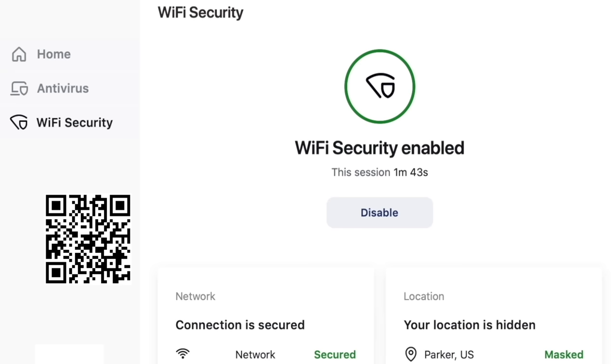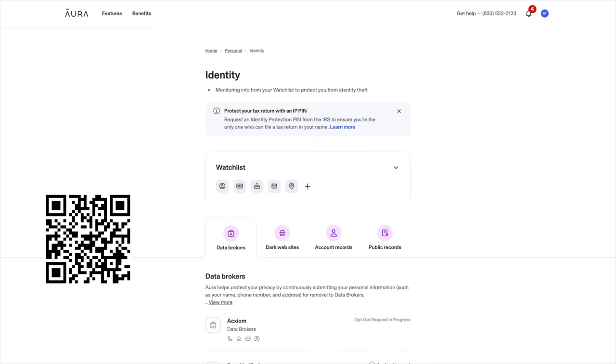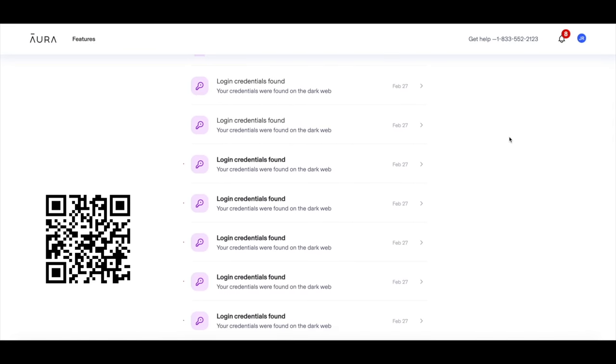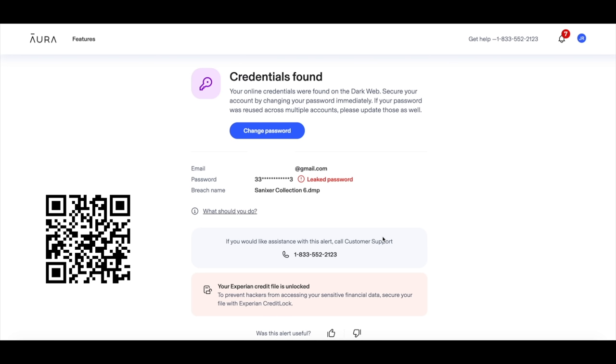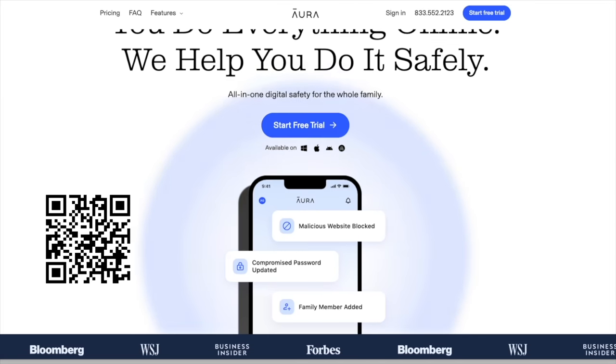You can use my link at aura.com/administrative — link down in the description or QR code on screen — for two weeks of free trial to see how much of your info Aura can help you scrub. Aura also monitors emails and passwords to see if that info is floating around the dark web, and gives you recommendations on what to do. Aura's app features a VPN, password manager, real-time credit and identity theft monitoring, internet parental controls, and malware protection — almost every internet safety tool you'll ever need in one app. Sign up now for two weeks free.